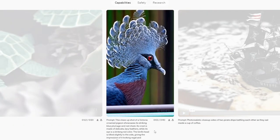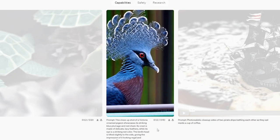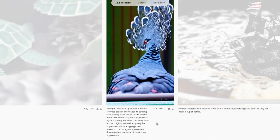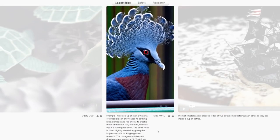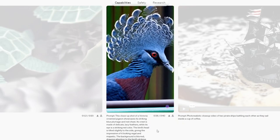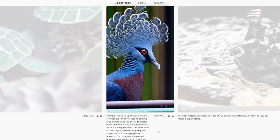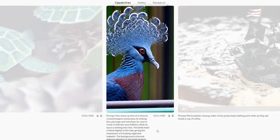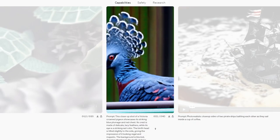Prompt: this close-up shot of a Victoria crowned pigeon showcases its striking blue plumage and red chest. Its chest is made of delicate lacy feathers while its eye is a striking red color. The bird's head is tilted slightly to the side, giving the impression of it looking regal and majestic. The background is blurred, drawing attention to the bird's striking appearance. I like this one a lot because the actual behavior of the bird — suddenly moving its head, how its neck catches up, the wiggle of the majestic plumage as it turns — looks really convincing. It doesn't look fabricated; it looks very convincing.